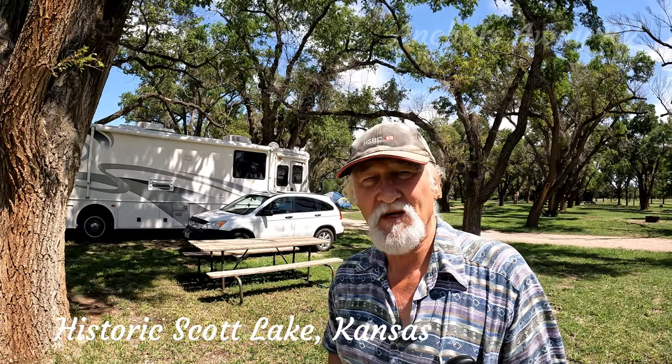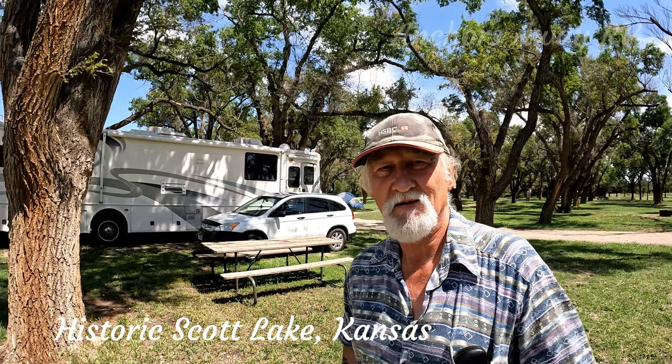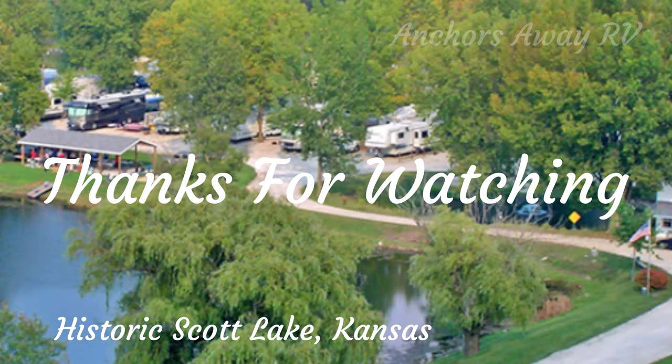Okay, guys. That was our 90-Second Campground Review for Scott Lake Historic Park. Thanks for watching. See you next time. Thanks for watching Anchors Away RV Park Reviews. See you next time.